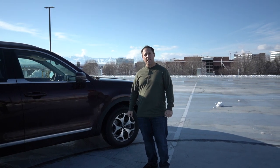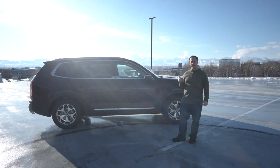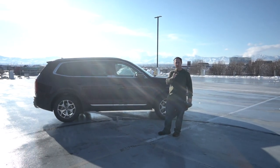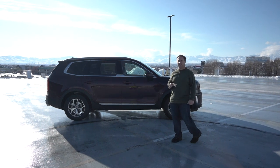I'm here with a 2020 Kia Telluride. I'm going to tell you everything you want to know about this vehicle. But before I do that, make sure you subscribe to our YouTube channel, Blinker Fluid TV.